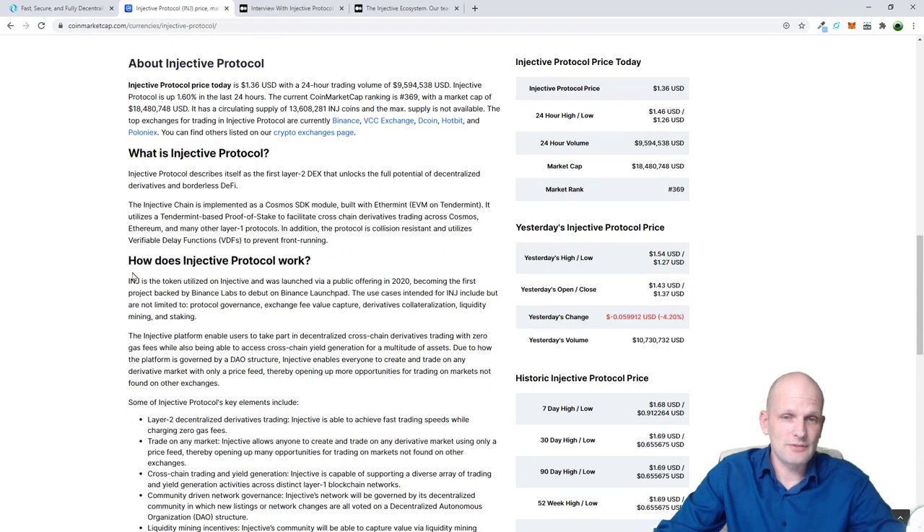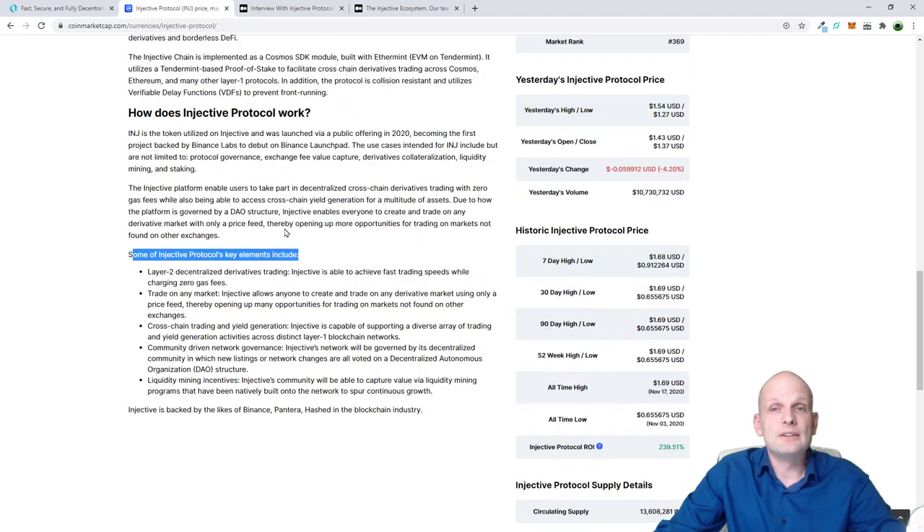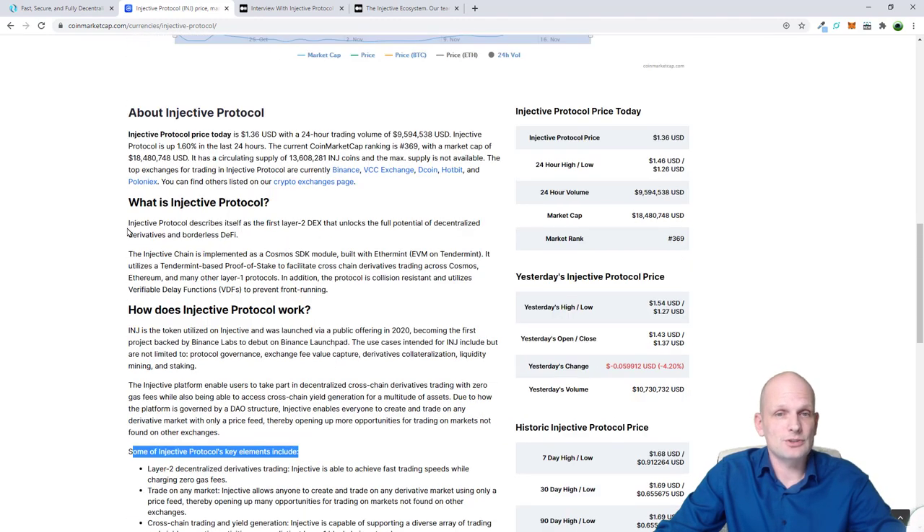So what is Injective Protocol? On CoinMarketCap, some key elements include layer 2 decentralized derivatives trading - this is the first thing why Injective Protocol started this project. However, they also decided to go with DeFi as well. Injective Protocol describes itself as the first layer 2 DEX that unlocks the full potential of decentralized derivatives and borderless DeFi.